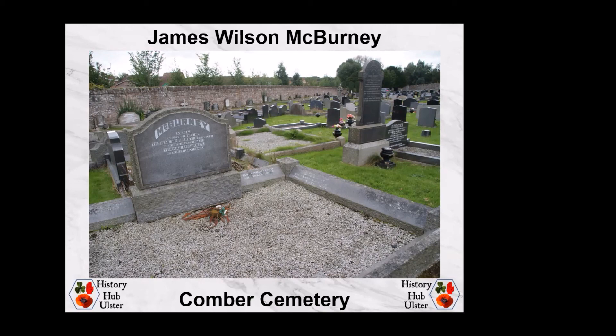His family commissioned a stained glass window from Clokey, one of the major stained glass manufacturers in Belfast, which was installed in the family home at Moatville at the front of the house — probably the only stained glass window commemorating a war fatality that is in a private residence. The Roll of Honour for First Cumber records that Nan and Maggie McBurney served during the war. Also, Engineer Lieutenant Edward Wilson McBurney was serving with the Royal Navy Transport Service when he died on 2nd July 1919, aged 28.